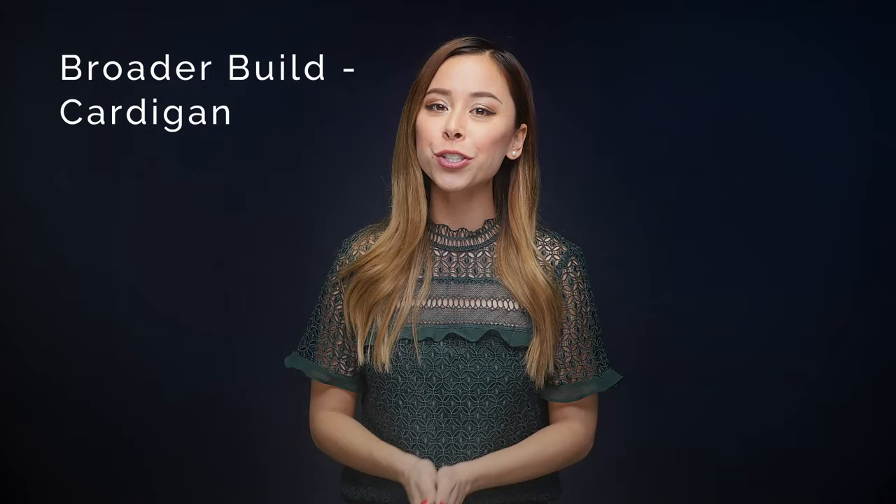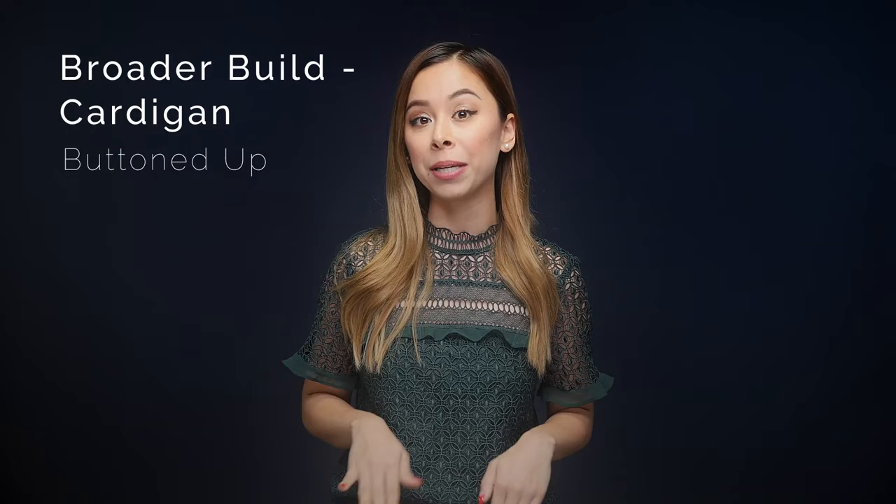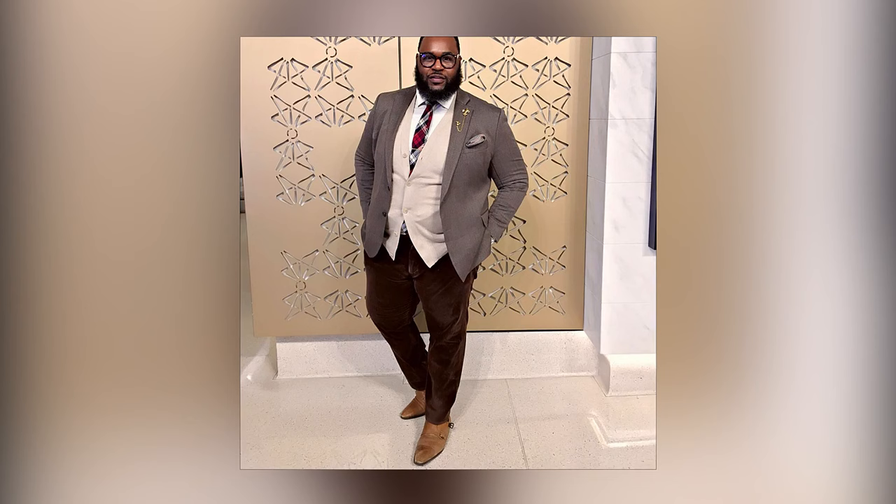Regular cardigans can be worn on their own or underneath everything including a suit. Shawl collar cardigans should really only be worn on their own because they're generally made out of a thicker wool or cotton. If you're a larger guy, a regular cardigan should only be worn buttoned all the way up except the last button, which you want undone so that when you're sitting down it doesn't bunch up. It should only be worn as a layering piece underneath something. If you wear a regular cardigan on its own, it's actually going to make you look super wide because it creates a huge swath of fabric.